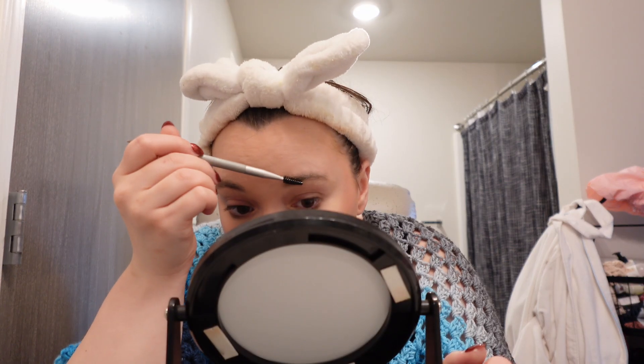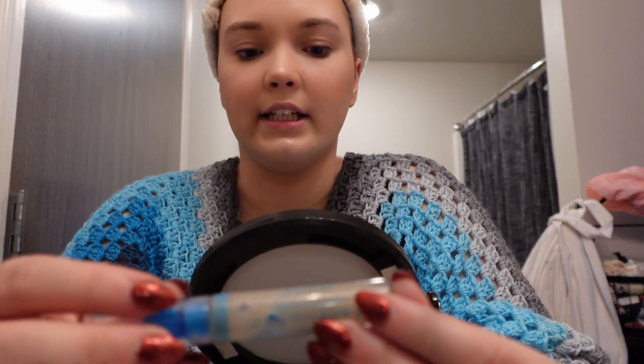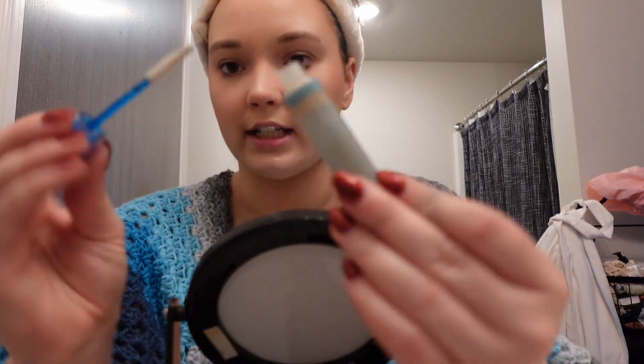I think I might need to find a new clear brow gel — if you have any recommendations, leave them in the comments. I currently use the Essence Lash and Brow Gel Mascara, it's just like a clear mascara, but I'm finding it's getting really gross and clumpy because there's just so much product on the wand when it comes out of the tube. So if you have any brow gel setting recommendations, I would love to hear them.